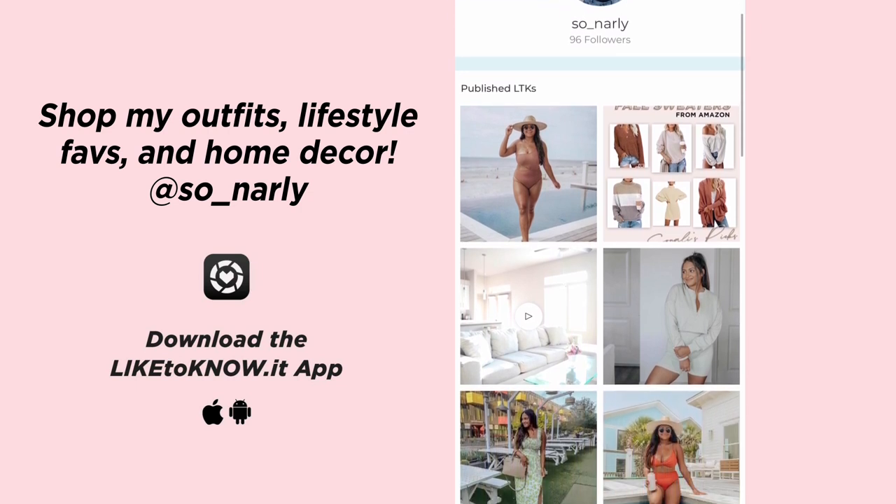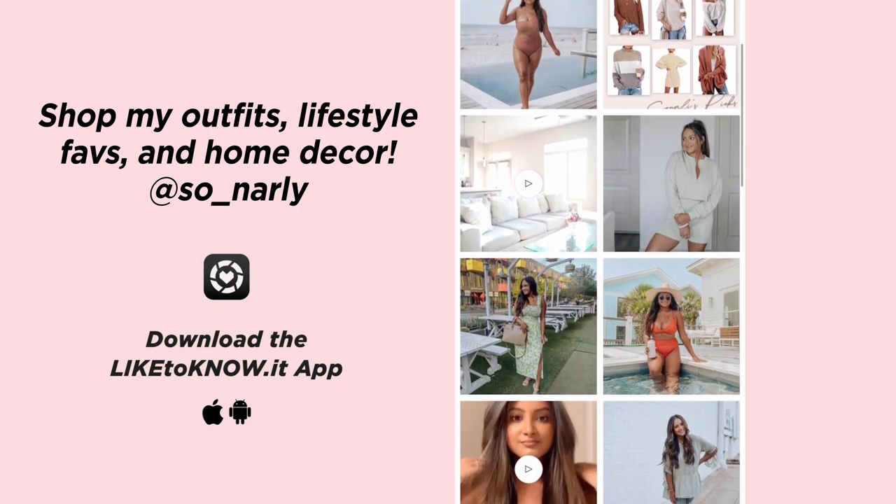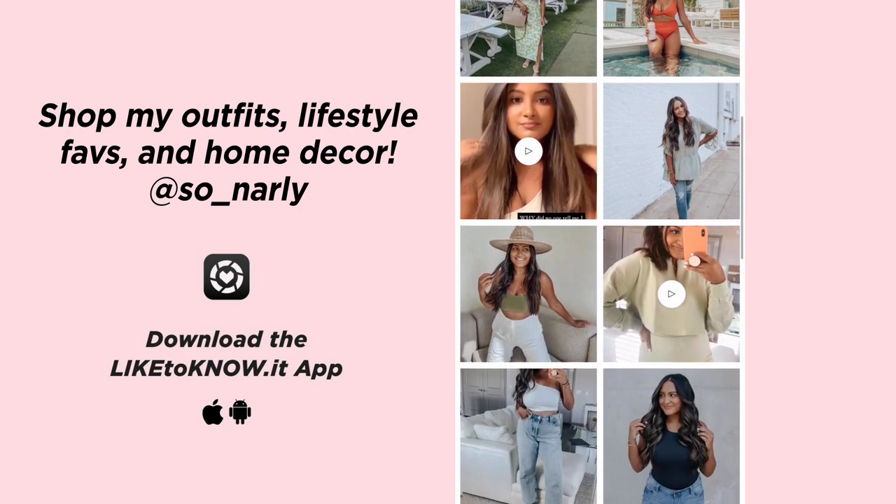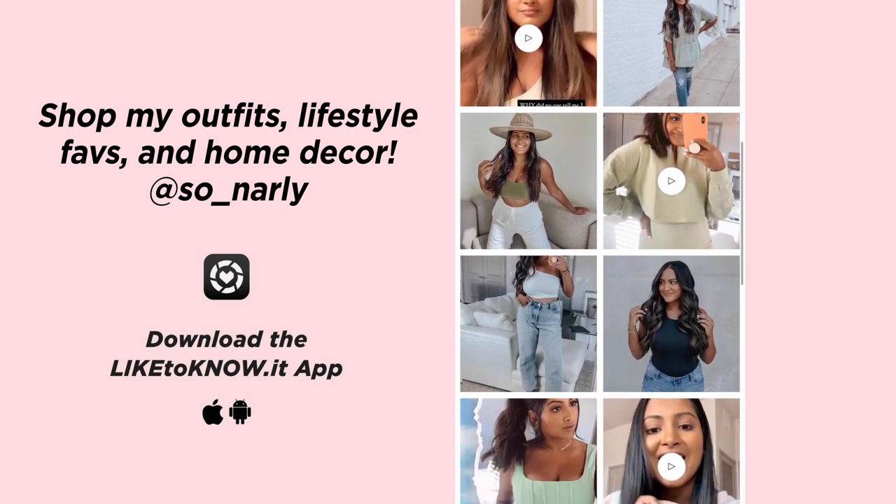If you guys don't know what LTK stands for, it stands for Like to Know It. It is a shopping app where all of your favorite influencers and bloggers can post the exact links to everything they're wearing, maybe even home decor, beauty favorites, all of that.